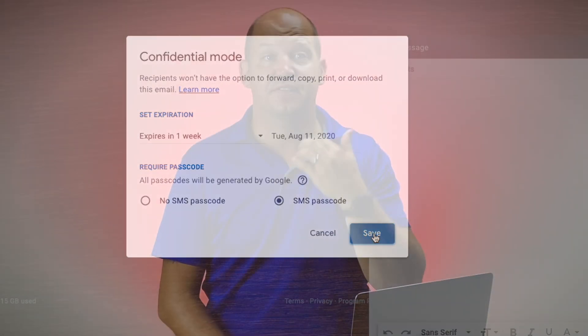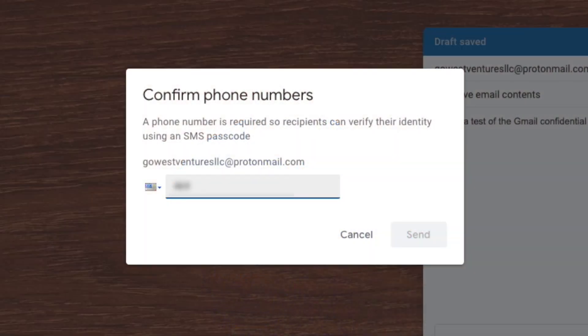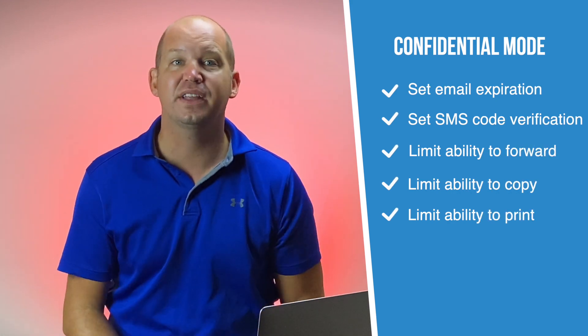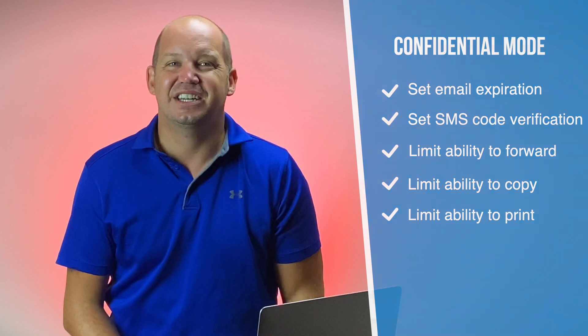The second option allows for SMS verification that requires the recipient of your email to first receive a text message on a phone number you provide Gmail before they can open and read your email. Google also claims that Confidential Mode provides extra protection, such as limits on the ability to forward, copy, or print the email — but the truth is that a user can still screenshot that email and then copy, print, or forward that screenshot, so the privacy isn't entirely foolproof.